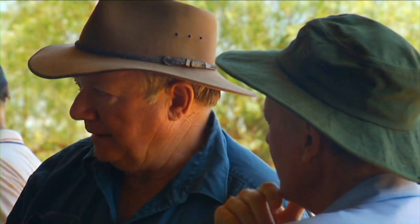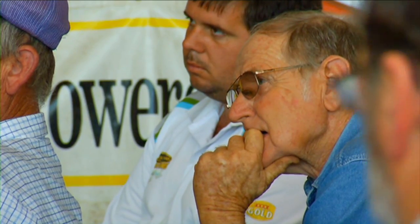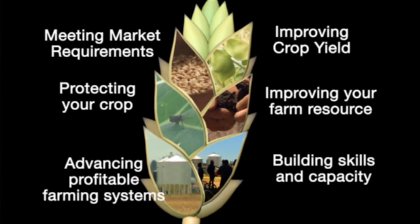With our final theme, we tackle our ability as an industry to grow our knowledge and adopt new practices to become more profitable. Building skills and capacity is about investing in change itself.